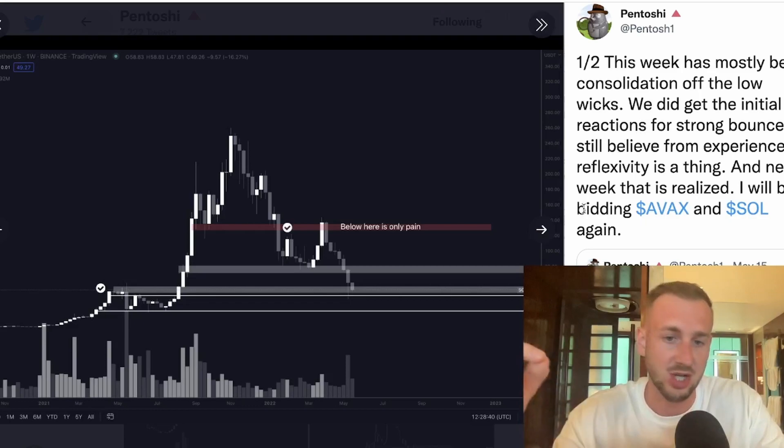Pentoshi actually charted this out very recently. Looking at Solana, he pointed this out months back in terms of the breakdown areas and where he'd be looking to see a reaction in the kind of 80-buck region. We had a reaction there, then came back down, broke through that with the capitulation event. We're coming into this region around 50 bucks, which is previous support going back to around July-August of 2021, and even back to May of 2021.